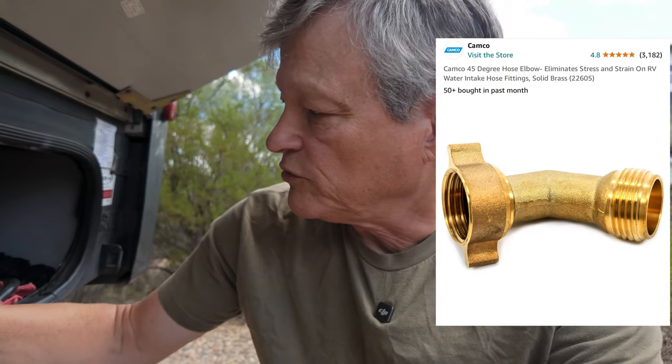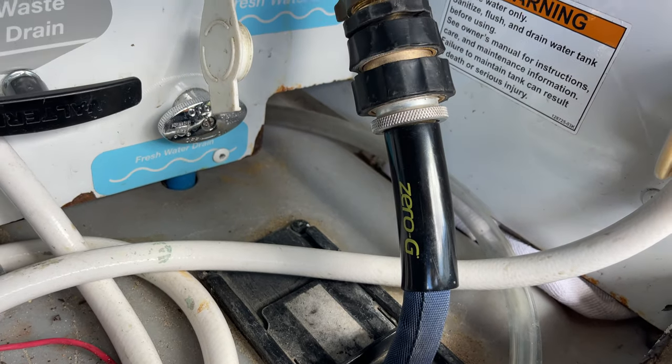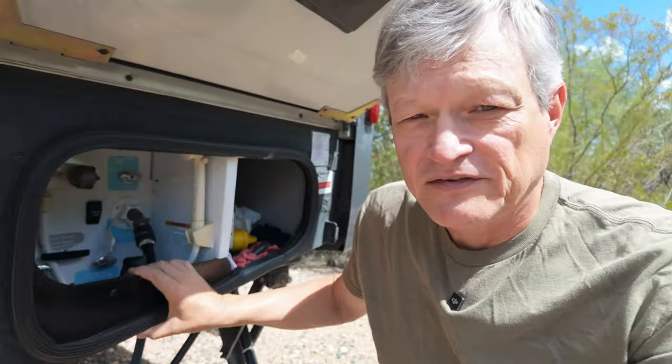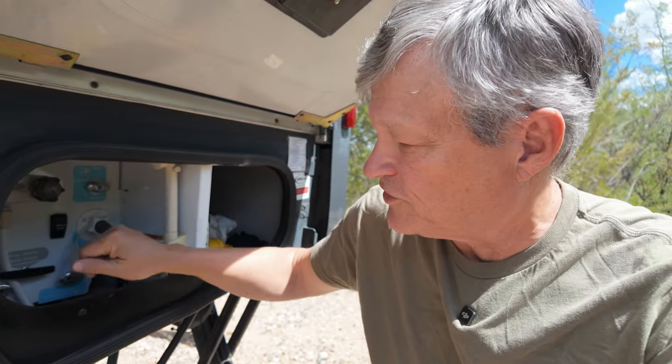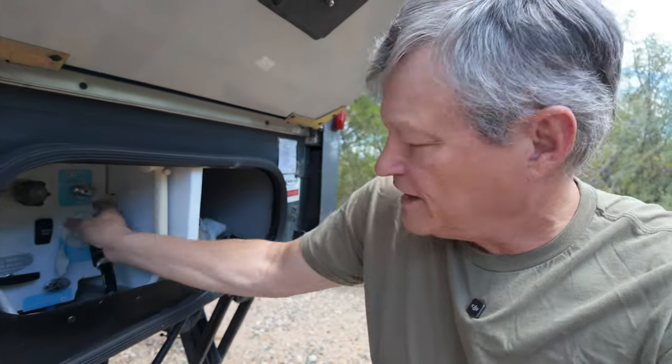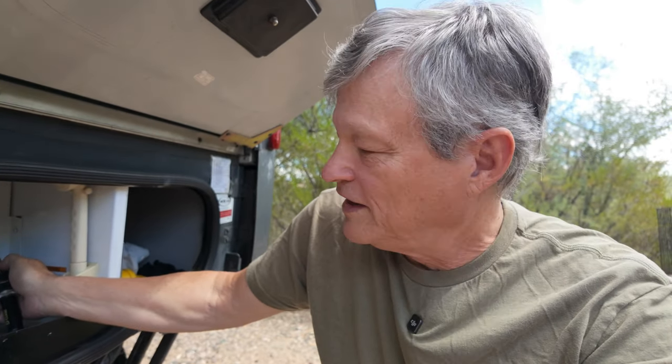So we found this 45-degree hose elbow that is perfect for this. You install it once, and once we got it installed tight enough so that it didn't leak, we attached a quick connect to it. Because it's 45 degrees, it aligns almost perfectly with the hose access port in this bay. We tried a 90-degree one, but the angle wasn't right. The 45-degree one works perfectly. It makes setting up when you arrive at a campground so much easier, especially in this RV where the space is so small. Getting this connection tight enough so it didn't leak was really a challenge, and this changed our life — it really enhanced our quality of life, at least during setup.